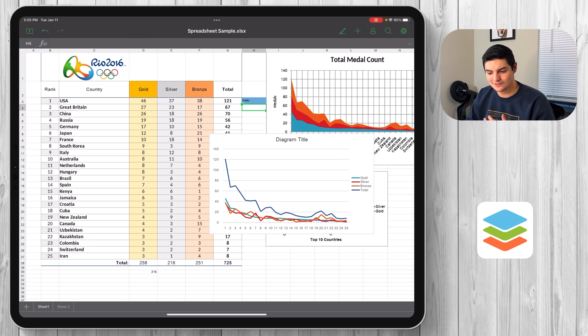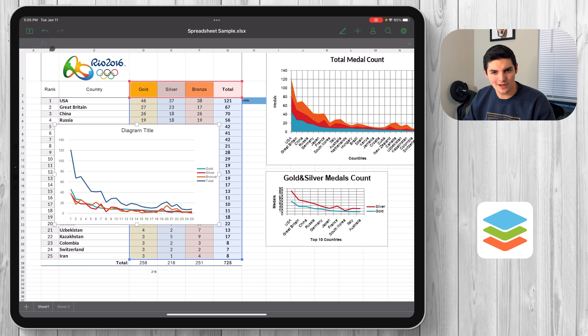Then there's Microsoft Office — a juggernaut, they know what they're doing, but it does cost money. And there's the iWork suite, which is free but only for Mac and iOS users. Leave a comment below what you use — and now let's talk about the presentation editor.